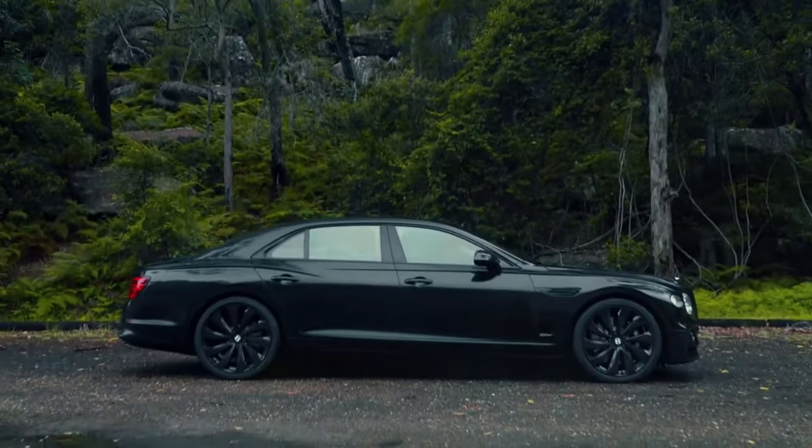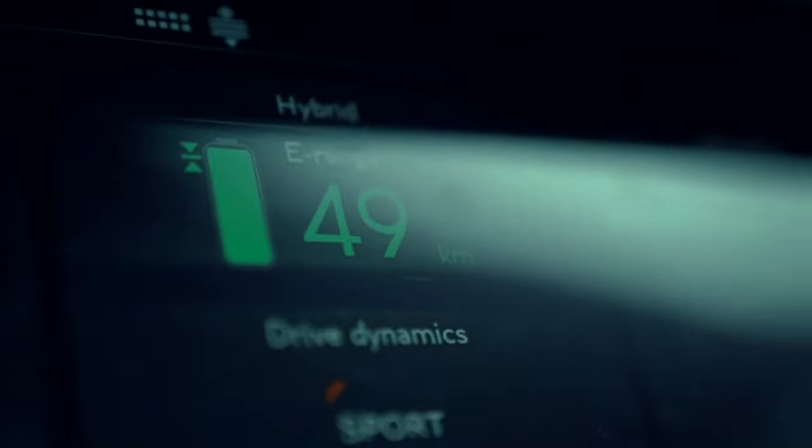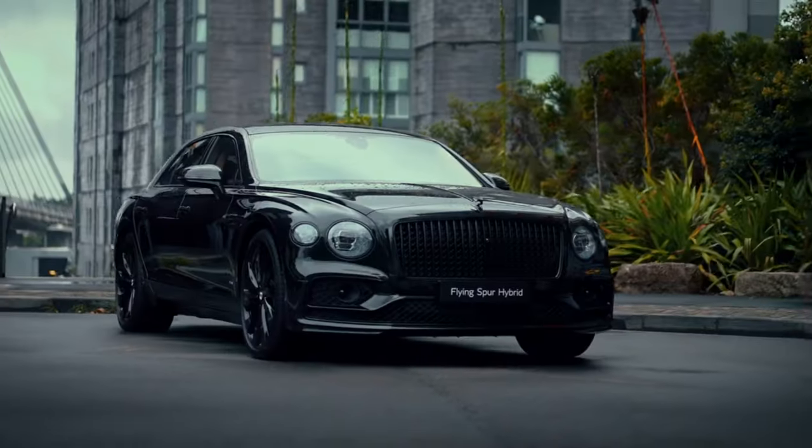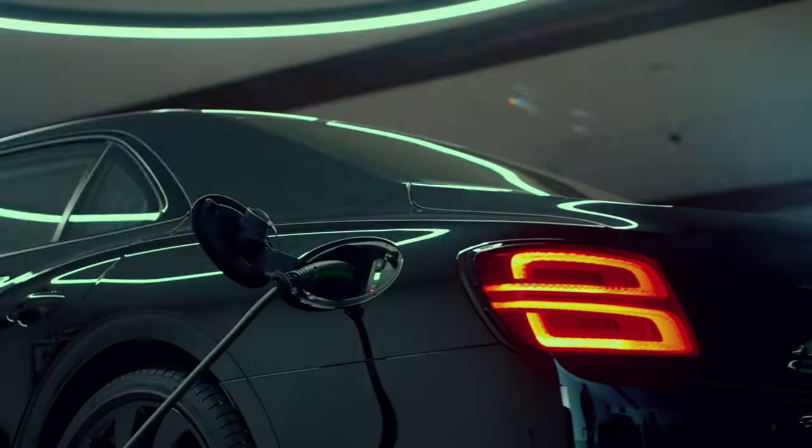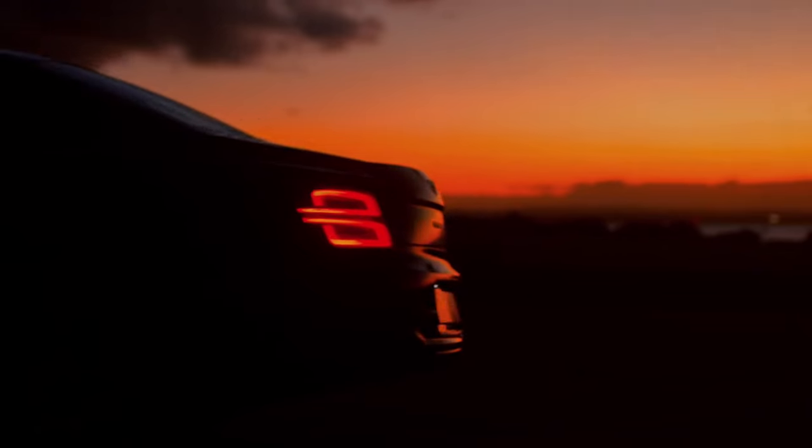With all this extravagance comes a hefty price tag. The Flying Spur is out of reach for most buyers. But if you have the means, there's no other car that quite matches the Flying Spur's combination of athleticism, comfort, and head-turning good looks.